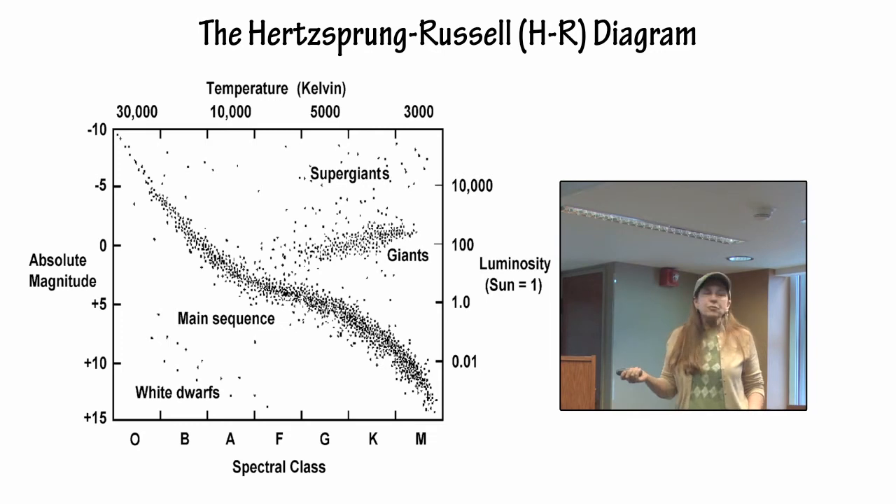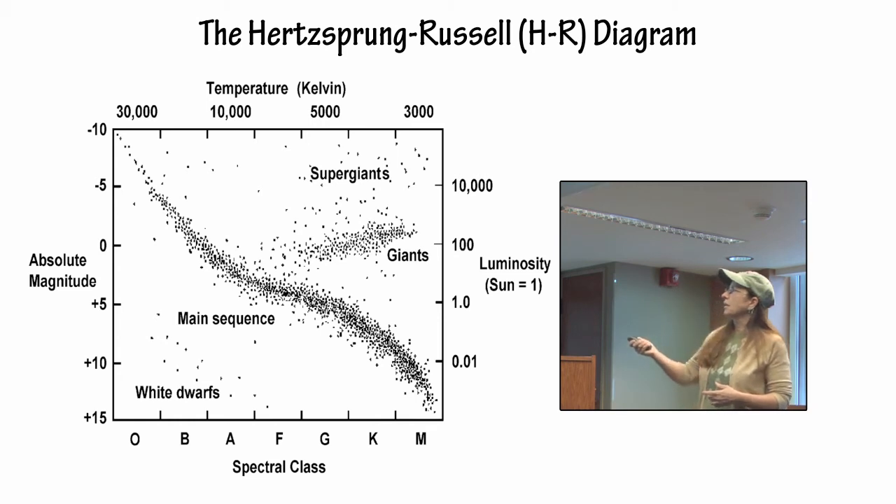Once they determine what the spectra of a star is, they can plot it on the HR diagram, which is a plot of either absolute magnitude or luminosity versus temperature or spectral class. When they plot it — and this is a scattergram type of plot — then they know its age, its chemical composition, its temperature, its mass, what its mass was when it hit the main sequence, how long it's going to last on the main sequence, and its entire evolutionary history from looking at where it is on the HR diagram.